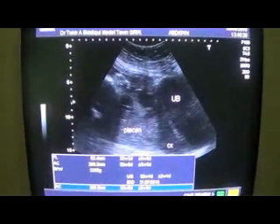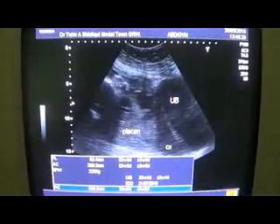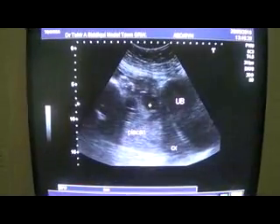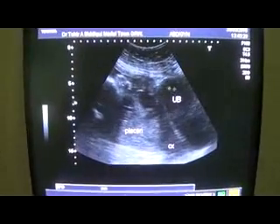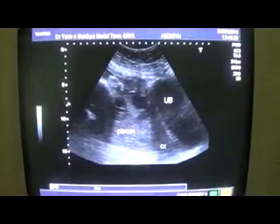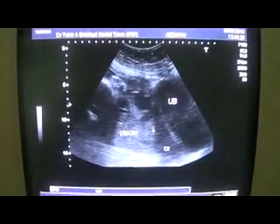Thirty-two weeks gestational age. What we see is that this is the urinary bladder, whereas the placenta is going to no attachment. This part is the cervix.